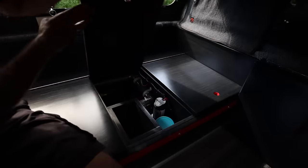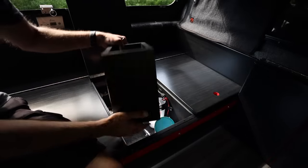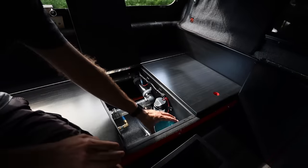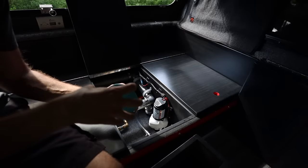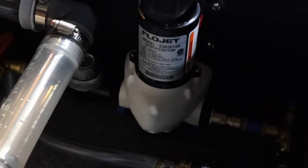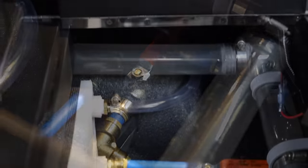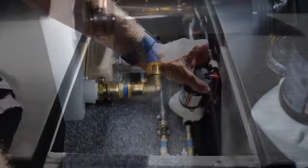Opening the third compartment reveals the trash bin, water pump, and the main plumbing connections. The trash bin is made of wood and is the perfect size to accommodate the standard plastic bags you get at most grocery stores. I stuffed a plastic container full of those grocery bags so I always have trash liners handy. I decided to use standard PEX water lines and SharkBite fittings for all of the plumbing — that way if there's ever an issue on the road, you can always find replacement parts at the local hardware store.